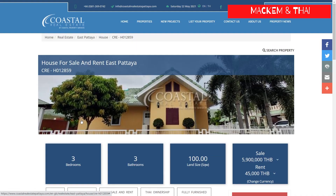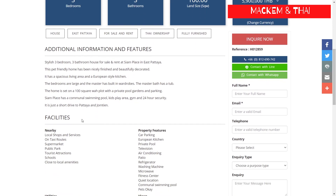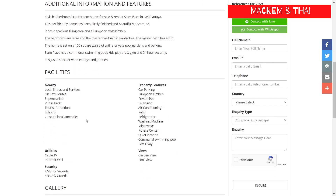The first one was just off Siam Country Club Road at Siam Place. As you can see, it's advertised on Coastal Real Estate for 5.9 million Thai baht, and you can also rent it at 45,000 Thai baht per month.